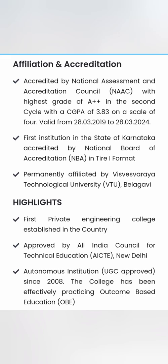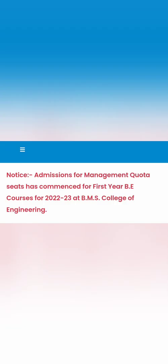At a high level, this college has an A++ NAAC rating, scoring 3.83 out of 4, making it an excellent top-level engineering college. It is in fact the first private engineering college in the country, established before independence. It is approved by AICTE, is an autonomous college, and is permanently affiliated with VTU. It may be the second best college in Karnataka after RV College, and is also accredited by NBA.